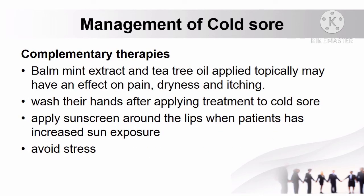Aside from drugs, complementary therapies can also be used. Lemon mint extract and tea tree oil applied topically may have an effect on pain, dryness, and itching. Washing hands after applying treatment to a cold sore is very important. Sunscreen can be applied around the lips when patients have increased sun exposure, and patients should avoid stress as much as possible.